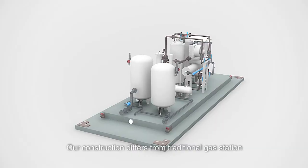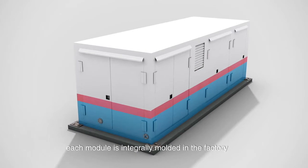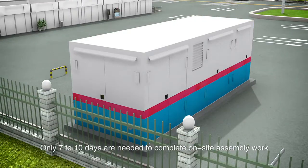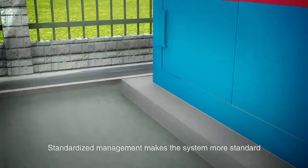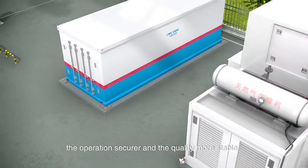Our construction differs from traditional gas stations. Each module is integrally molded in the factory. Only 7 to 10 days are needed to complete on-site assembly work. Standardized management makes the system more standard, the operations more secure, and the quality more stable.